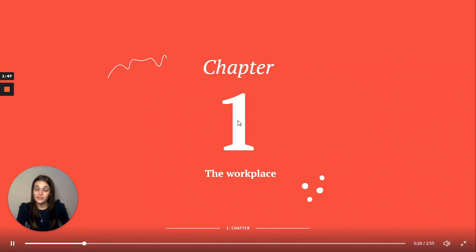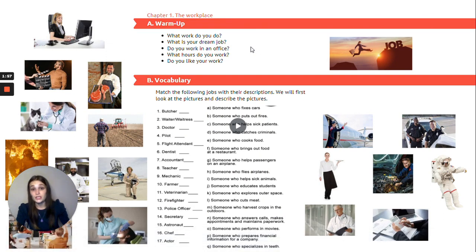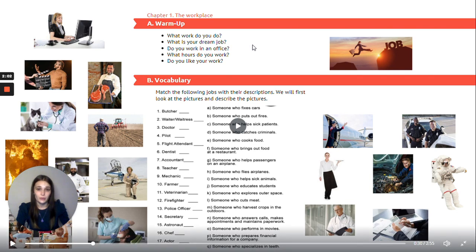Chapter one: the workplace. As a warm-up exercise, I'm just going to ask you a few questions. There's no right or wrong answer. Just try to use your best vocabulary and your best pronunciation when answering. What work do you do? What is your dream job? Do you work in an office? What hours do you work? Do you like your work?